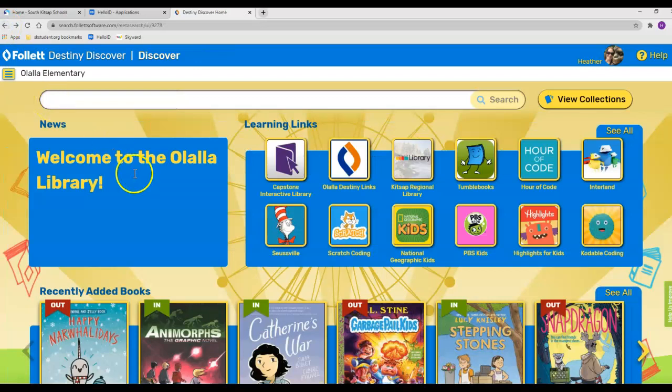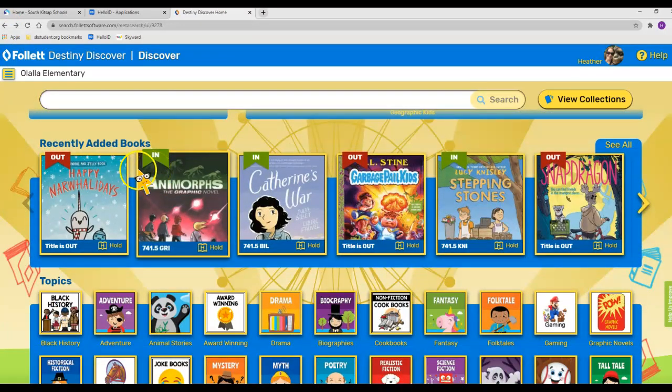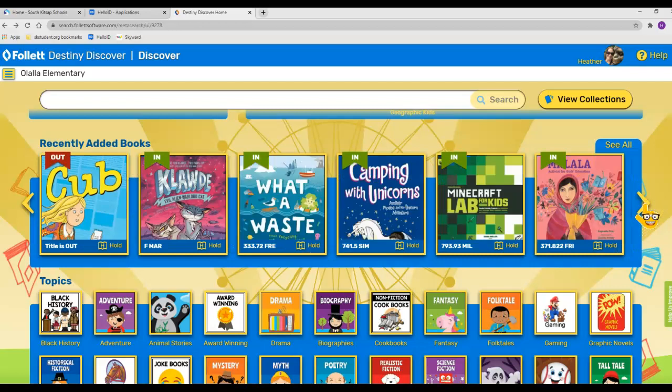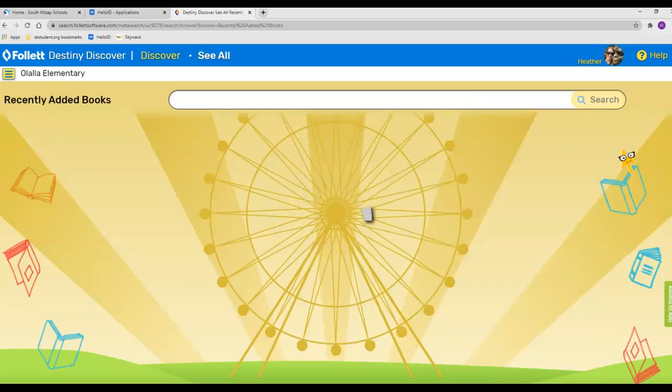To get to the books, scroll down just a little more and there are a couple of different sections. This section here shows recently added books. I'm still adding new titles to the library. You can click the arrow to scroll over, or click 'See All' and it will bring them up on your screen.